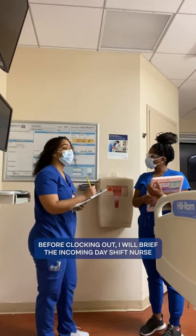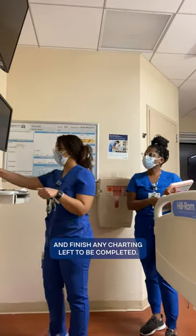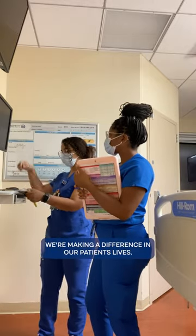Before clocking out, I will brief the incoming day shift nurse to ensure a seamless transition of care and finish any charting left to be completed. While working the night shift can be challenging, the reward lies in knowing that we're making a difference in our patients' lives.